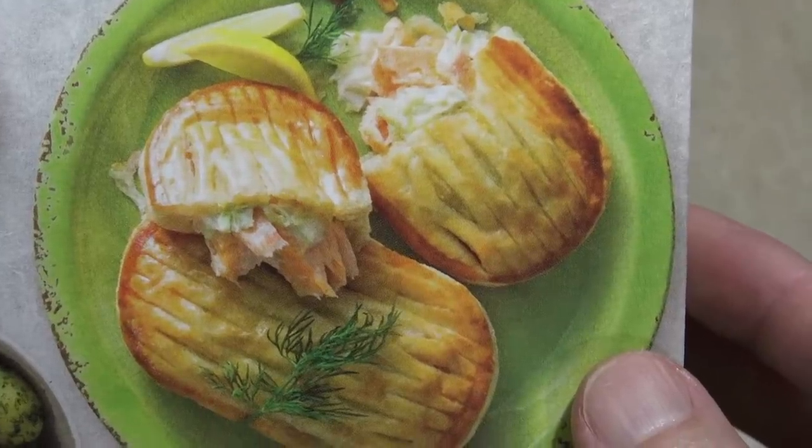Now salmon here is not cheap, so anything that's got salmon in it that's like $5 I'm going to get. But how much salmon is actually in this? Let's find out.